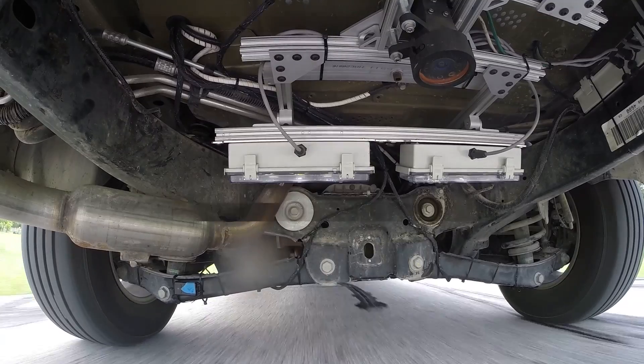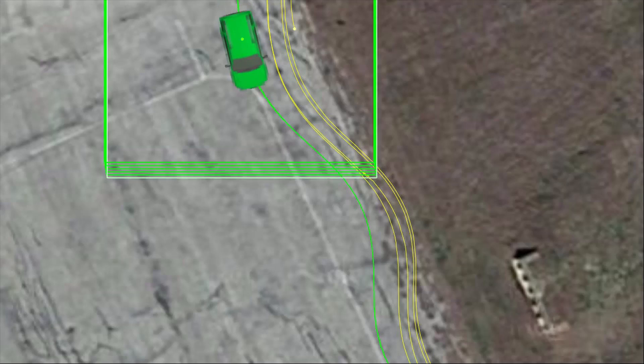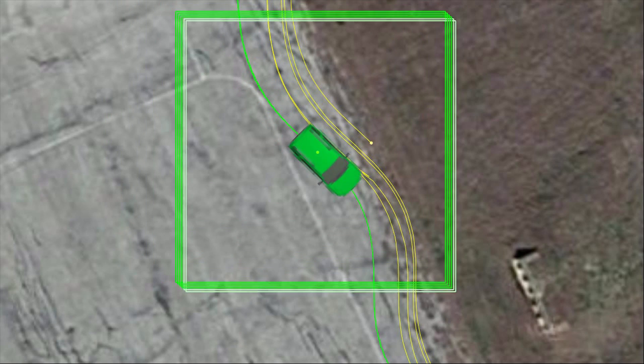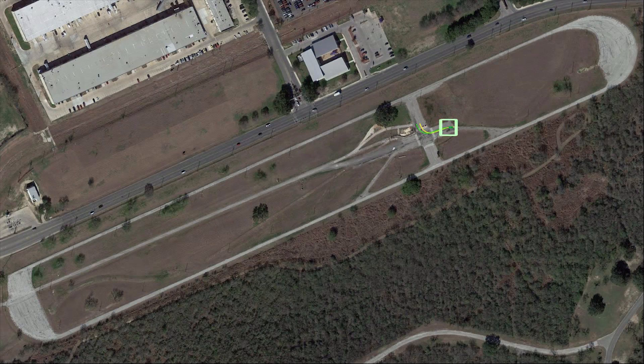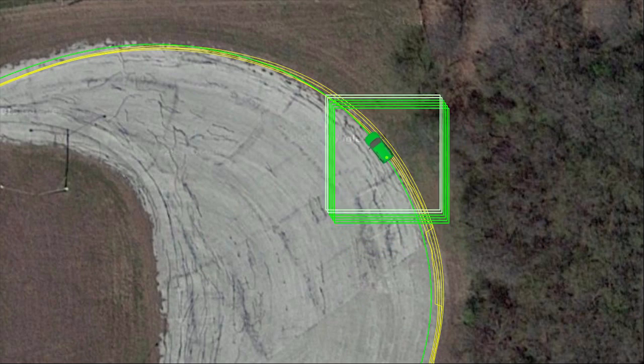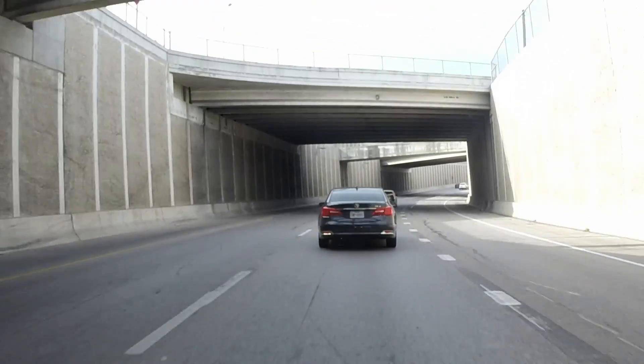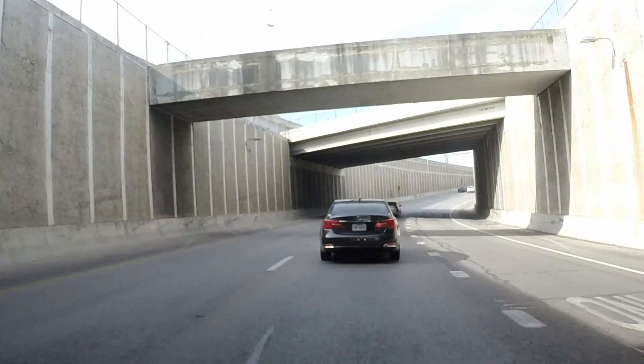We've come to find that for automated vehicles, mapping is — at least for now — essential for making vehicles operate reliably and consistently. For example, when we generate the map, we usually use GPS to tell us approximately where we are. There's another step in the map-making process that allows us to improve upon the accuracy of GPS and avoid issues with GPS, such as when you try and map in areas where GPS doesn't work, such as in tunnels or underground.